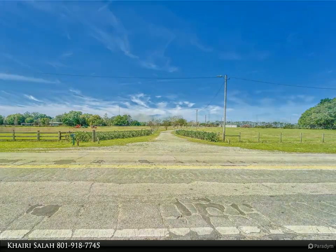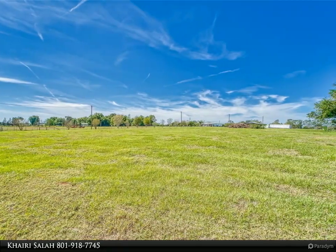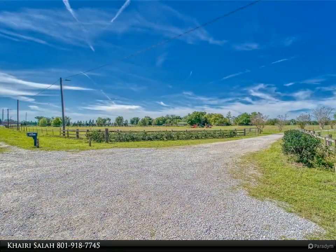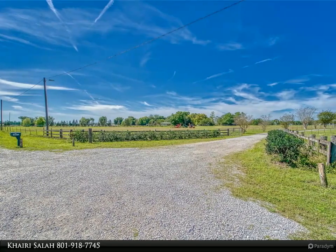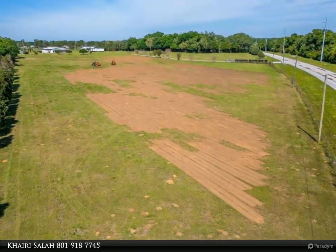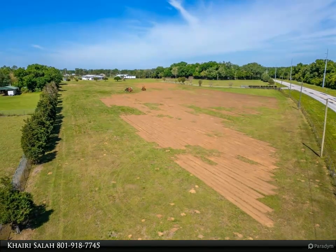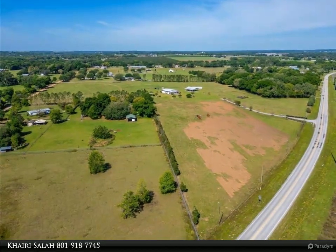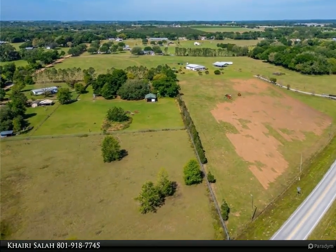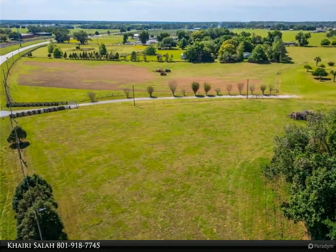In summary, this property presents an enticing prospect for developers and businesses seeking to capitalize on Dade City's rich heritage and the region's economic momentum. With its favorable zoning, infrastructure, and surrounding amenities, it stands poised to become a hub for light industrial activity in this thriving corner of Florida. See the attached flyer for residential developments around the site. For more information, contact Kairi Salah at 801-918-7745.